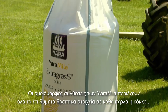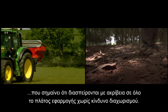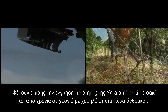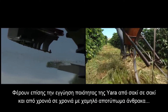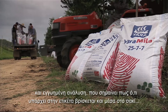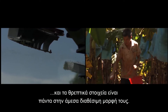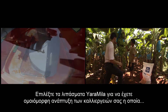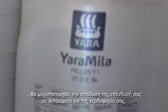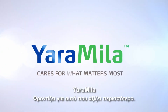Yara Miele true uniform compounds contain all the desired nutrients in every prill or granule, meaning they spread accurately across the full bout width with no risk of segregation. They also carry the Yara guarantee of consistency from bag to bag and from year to year, with a low carbon footprint and guaranteed analysis — meaning what's on the bag is in the bag — and the nutrients are always in the readily available form. Choose Yara Miele compounds for even crop growth, which will maximize the return from your investment in fertilizer and maximize your profitability. Yara Miele cares for what matters most.